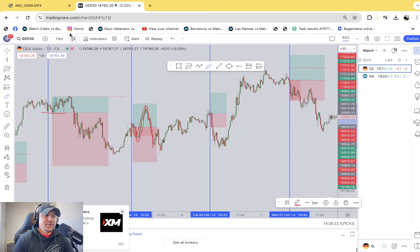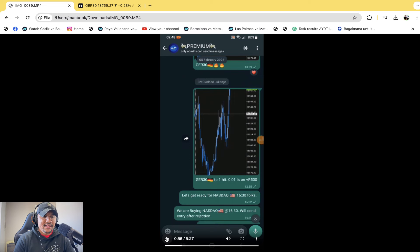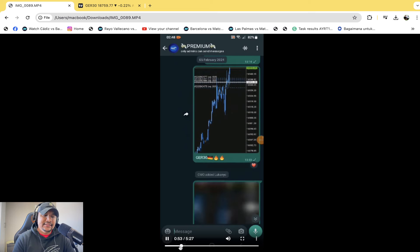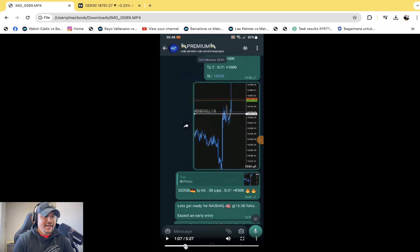There was a little bit of drawdown, then a little bit of profit, then it continued to move lower. There was no update, but flames were sent for the German 30 index. That's all preference. My personal preference: I do not consider '0.01 is equal to 500 rand' to be a signal — we need actual prices, which is what you've been doing, so good. Moving forward.